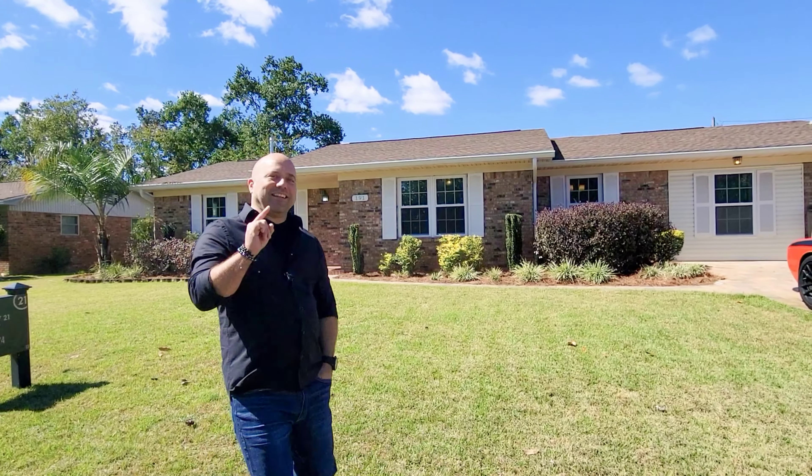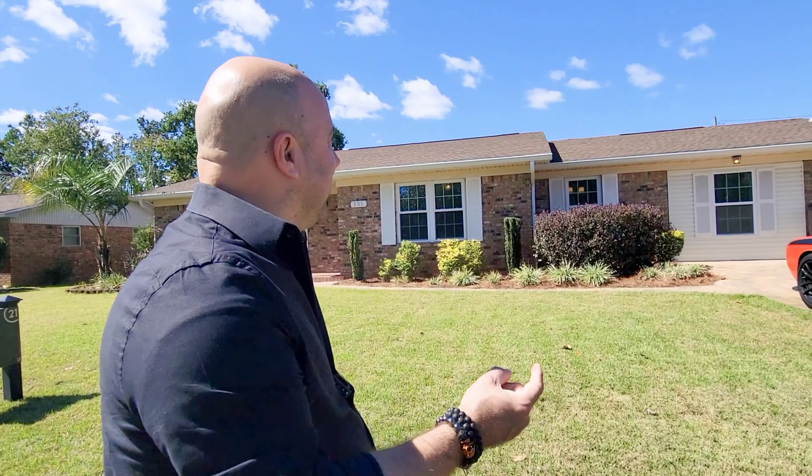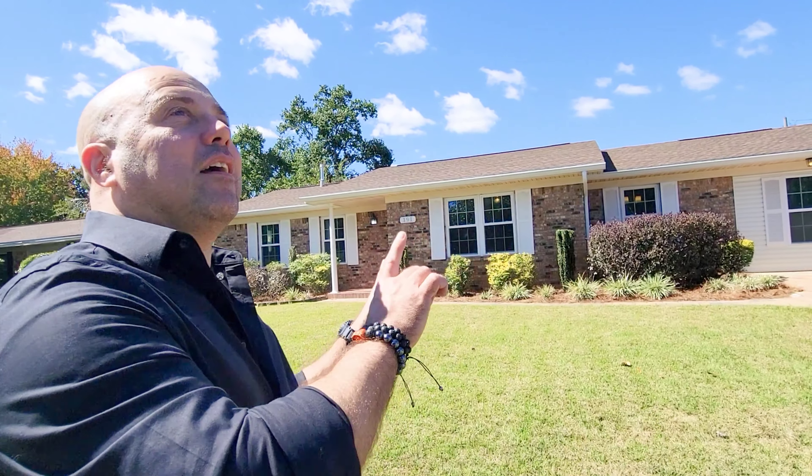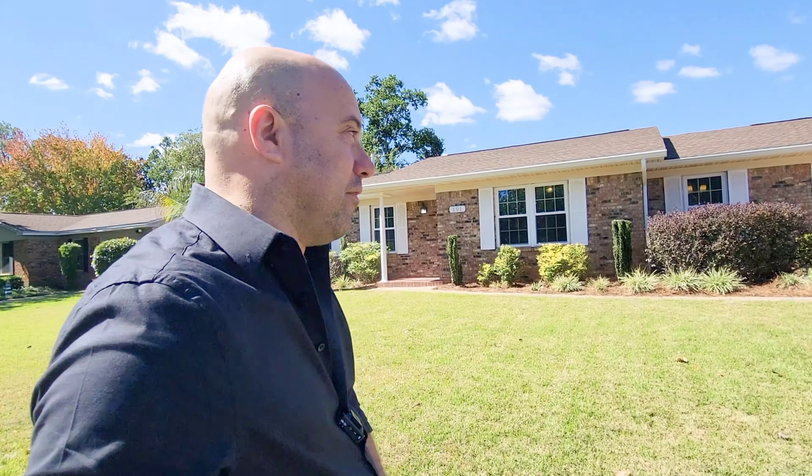What's up, motivators? You're gonna like this property tour. This is 191 Brewer's Circle. We're in Mary Esther, east of Hurlburt Field.